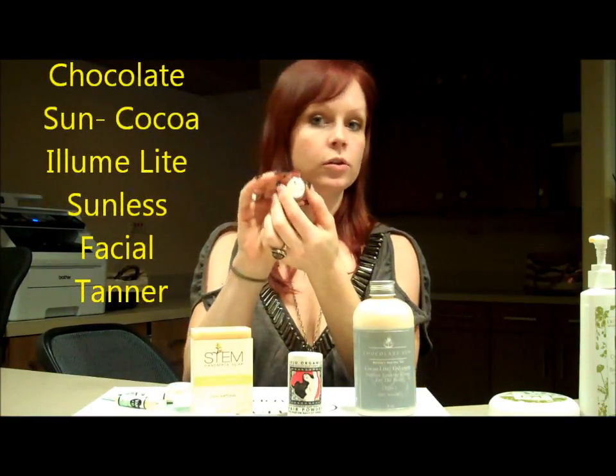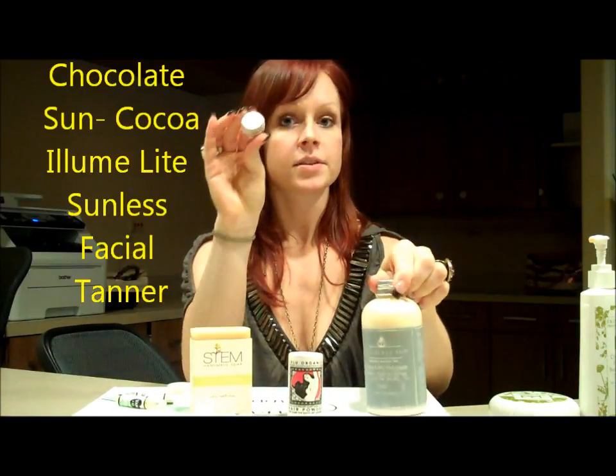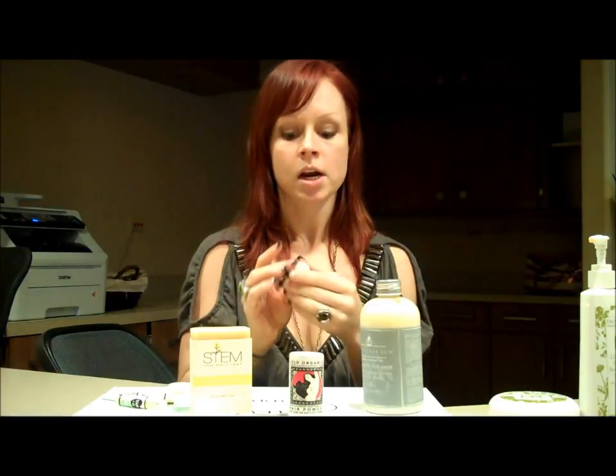I also have a sample of the Coco Illume Light, which is the face version of the Chocolate Sun. This is a great one because it comes in a gel form rather than a lotion, so it's really great for the face — it's not going to leave it blotchy or cause any pigment problems. It's really nourishing and looks great on the face.